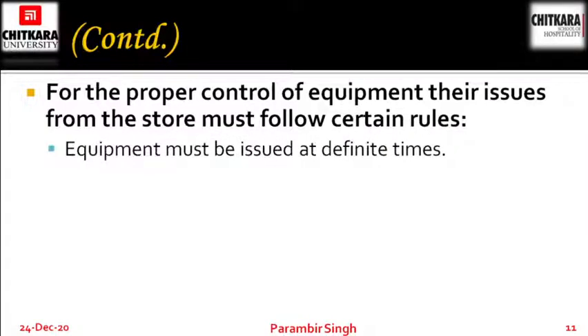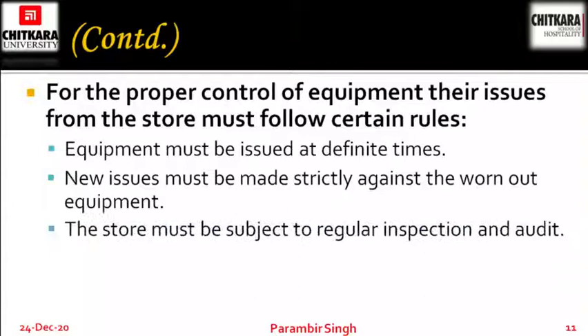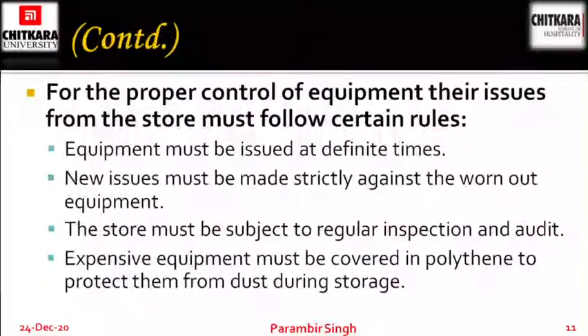For proper control of equipment, equipment must be issued at definite times. New issues must be made strictly against worn-out equipments. The store must be subject to regular inspection and audit. Expensive equipment must be covered in polythene to protect them from dust during storage. You need to hand over damaged or worn-out equipment to get new ones — it should be on a give-and-take basis. Equipment should be issued at a particular time and storage inspected regularly.